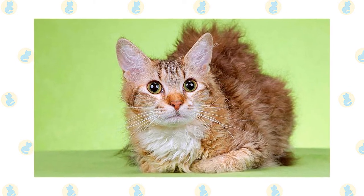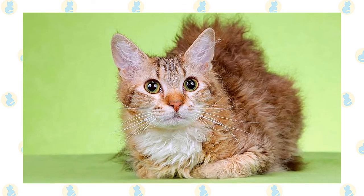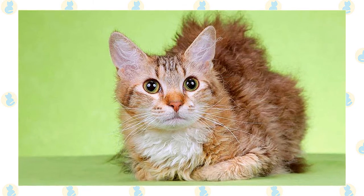The LaPerm's head is a modified wedge shape, meaning it is slightly rounded. The medium to large ears are slightly flared. Long-haired LaPerms have full furnishings — hair inside the ears — and a covering of fur on and around the outer ears that resembles earmuffs. Expressive eyes can be any color.